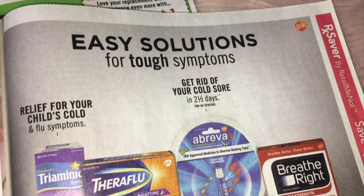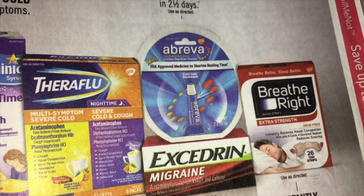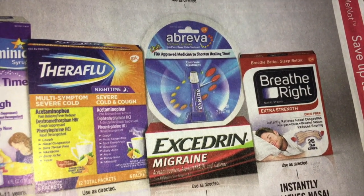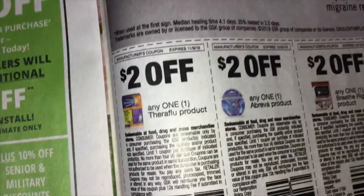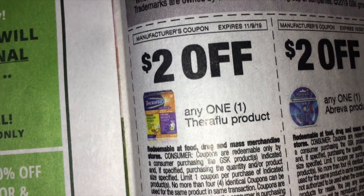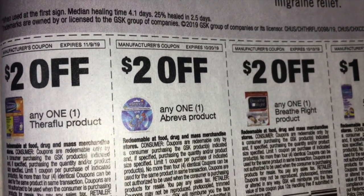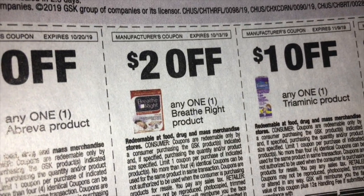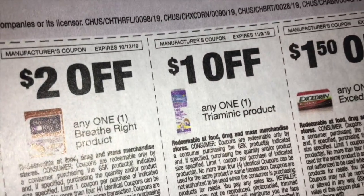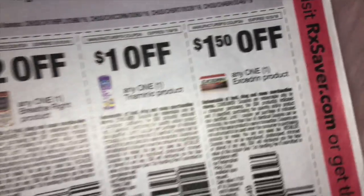And then we have an ad for Breathe Right Strips, Excedrin Migraine, Abreva, Theraflu, Triaminic — all good brands. $2.00 off any one Theraflu product. $2.00 off on Abreva. $2.00 off on the Breathe Right products. And $1.00 off on Triaminic. And $1.50 off Excedrin.